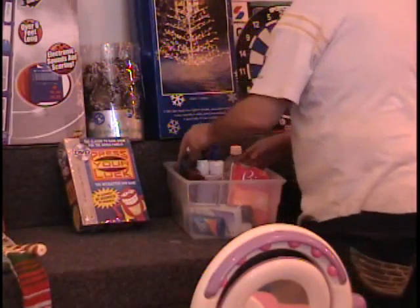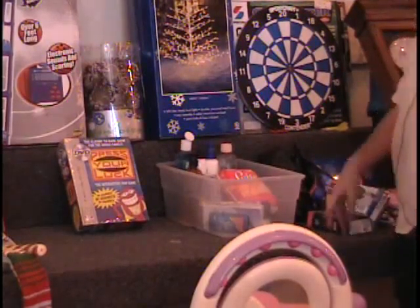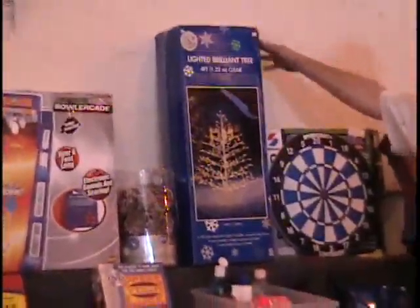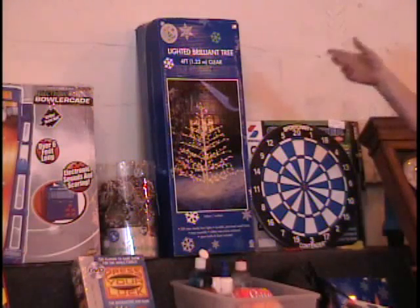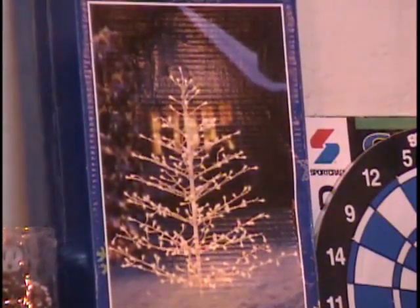The next item is a lighted brilliant tree — four feet tall, and it's a metal tree. We sold a ton of these last year; they came in all different heights. It folds up like an umbrella, has white lights on it, and you can either stick it in the ground or use the feet to stand it up. Four feet tall, $39 retail price, indoors or outdoors. Call and give me a bid.